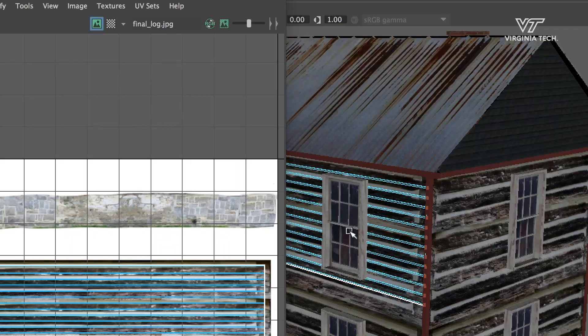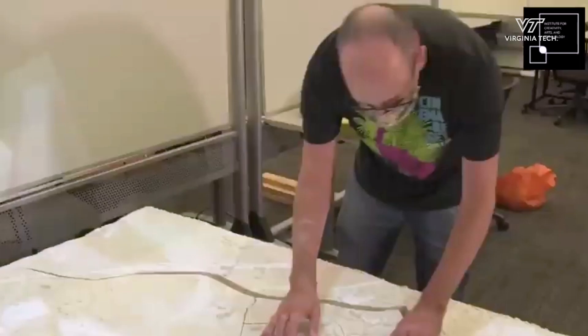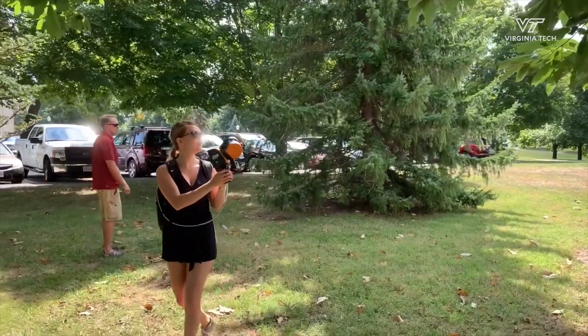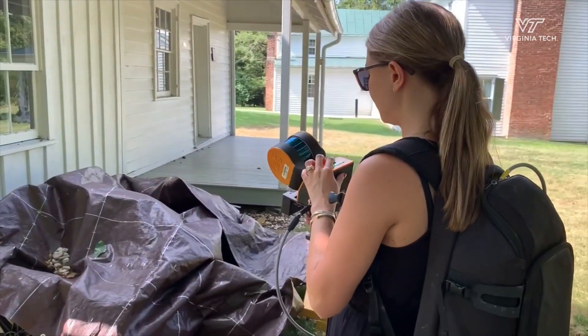This has been a culmination of three years of activity, research, and a lot of blood, sweat, and tears to get to this level. It's a really exciting project, and I really feel like it's been student-led.